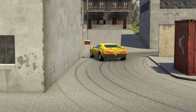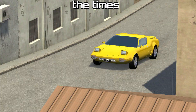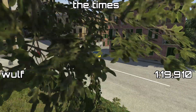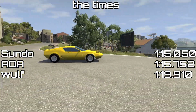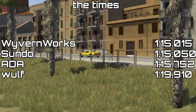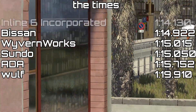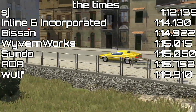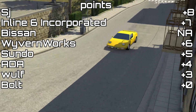And with that we have covered all the cars entered. The following companies will be scoring 0 for this round: Bolt and ADR. So on to our times. In last is the Wolf Gambella with a time of 1:19.910, thanks to an insane amount of understeer. Then we have ADA with a 1:15.752. Sando takes the next spot with a 1:15.05. Then Rivenworks just in front with a 1:15.015. Third is taken by Bisson with a 1:14.922. Second is captured by i6 Inc with a 1:14.130. Leaving SJ out in front with a 1:12.139. So here are the points earned, and here are the totals.